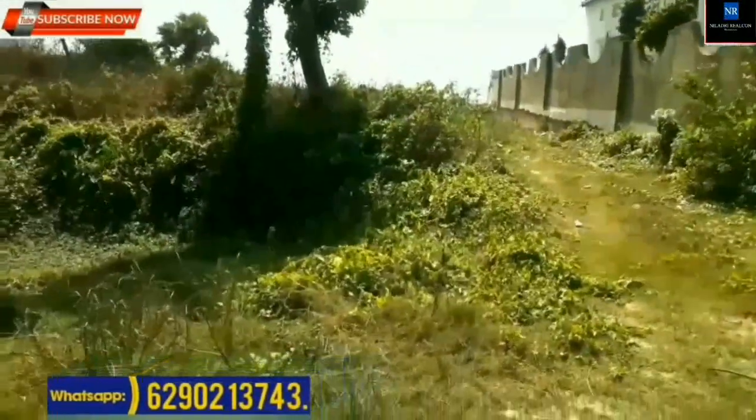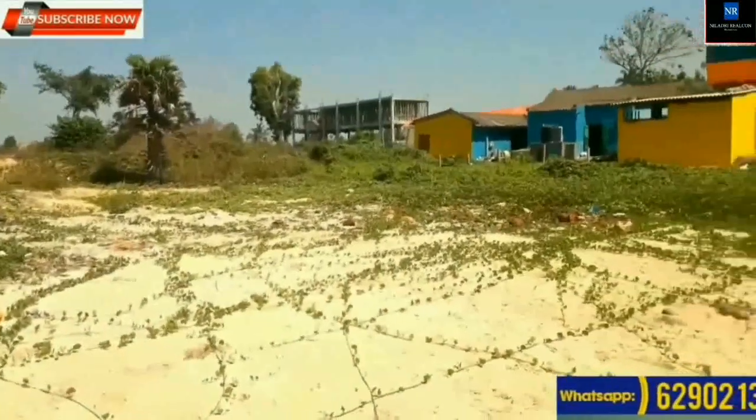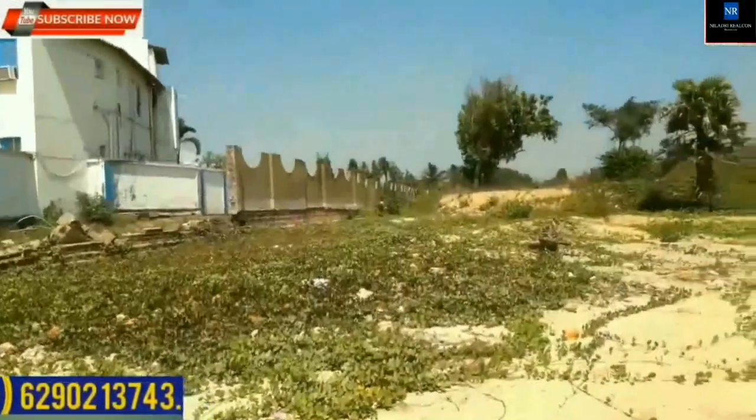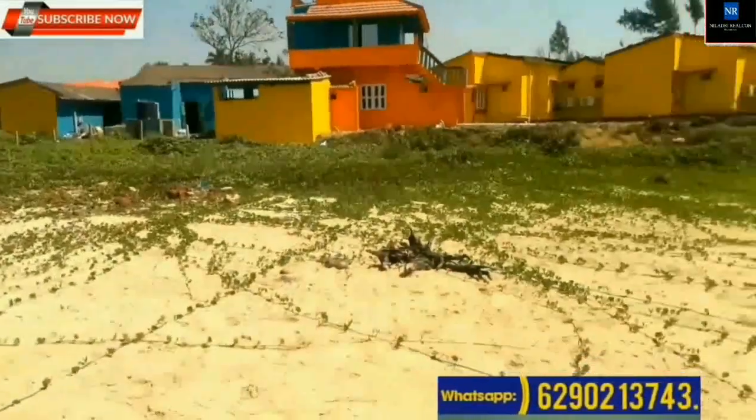Suitable property for beach resort. Location: Mandarmani Beach. Suitable for resort, hotel, and other purposes.